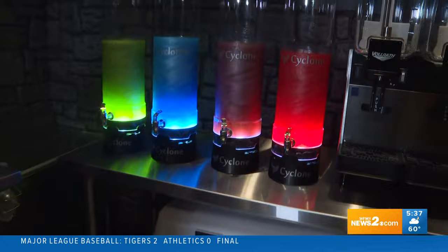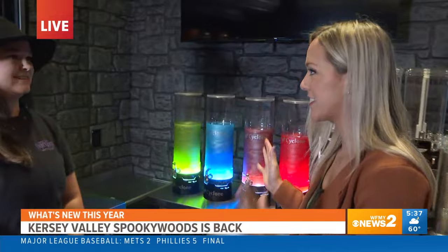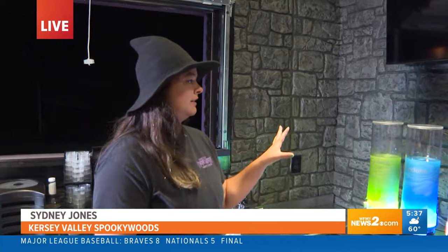Joining us is Sydney Jones, and she is showing us something new that's glowing this morning. So talk us through, how do you make these? What is this? So we're here in our brand new shop called Indora's Brew, and these are our smoking cyclones.